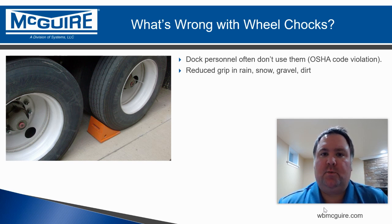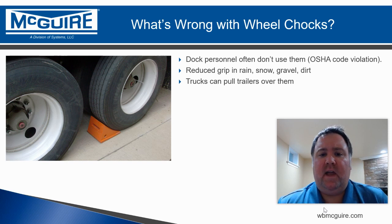Wheel chocks depend on having a very solid connection with the drive, and any of those conditions make that connection tenuous at best. Trucks can also pull trailers over wheel chocks if the truck driver really wants to leave early — wheel chocks don't do a very good job of keeping them at the dock.